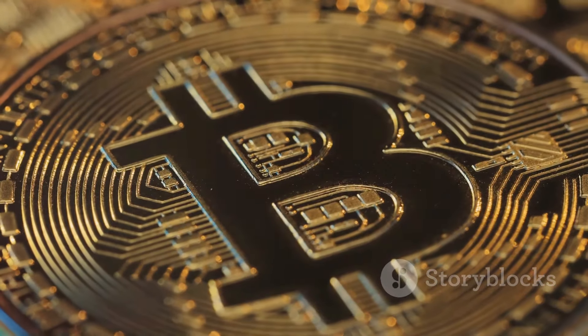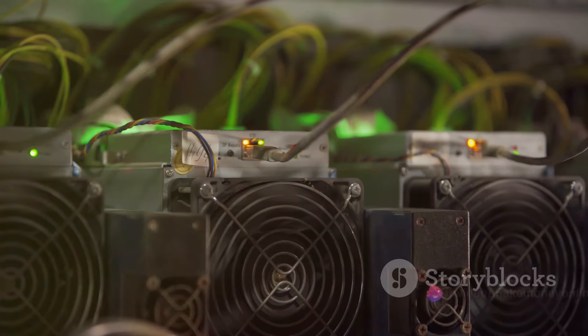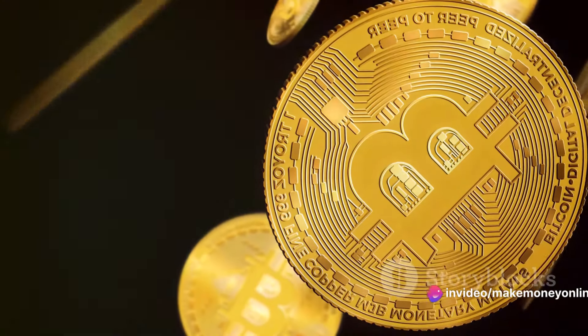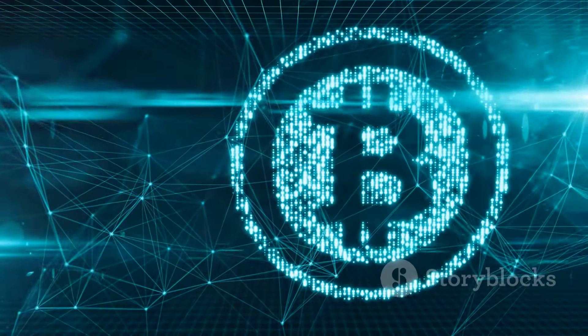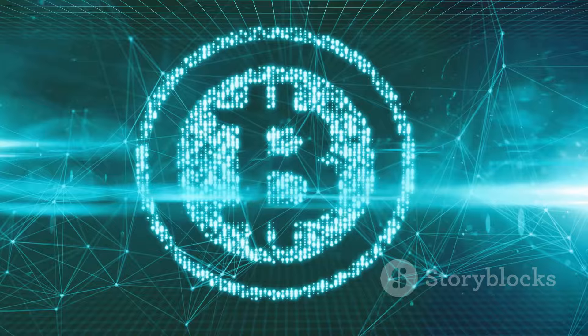Picture a vast digital gold mine where miners solve complex mathematical problems. While it's not about pickaxes and hardhats, it requires a significant amount of computing power. These digital miners play a pivotal role in maintaining the Bitcoin network's integrity, adding new transactions to the blockchain and creating new Bitcoins in the process.